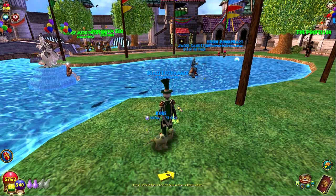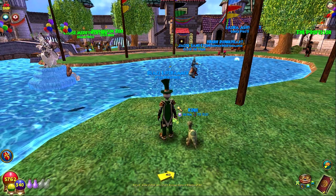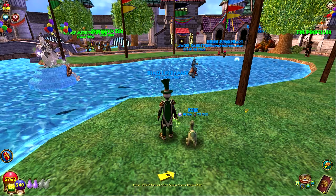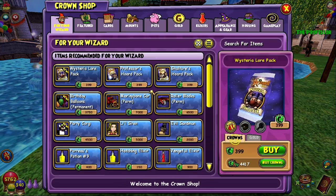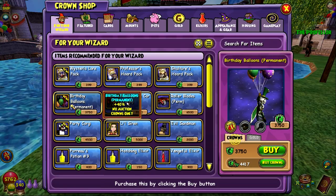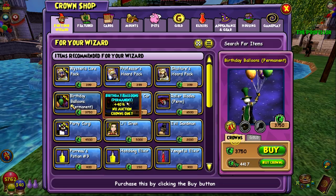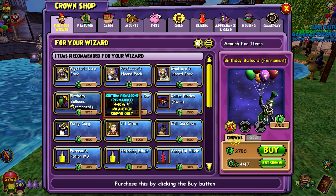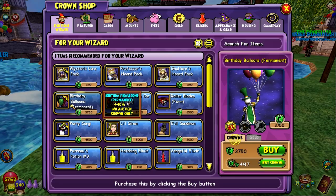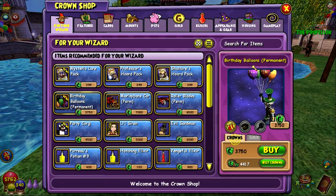But with the birthday month that they have, they usually add some new things in. There are two new things I've seen from this one. One of them is in the crown shop, so we'll be checking out that. The other one is from the code that you can redeem through their website, which I will link in the description. You can click that and redeem the code to get a bunch of nice birthday themed items — plus a new one. Birthday balloons.